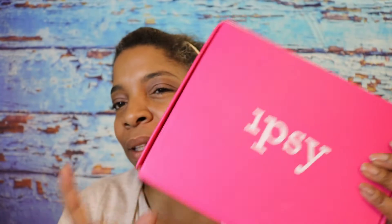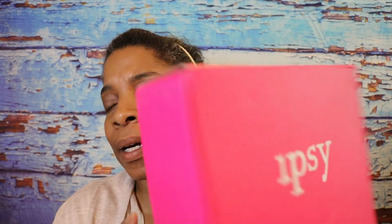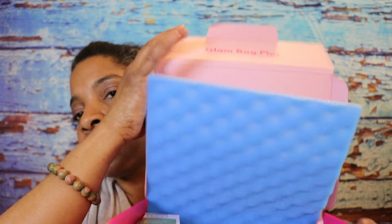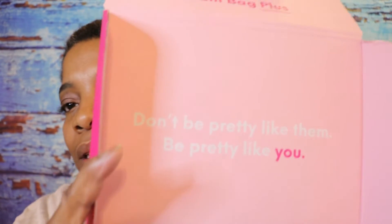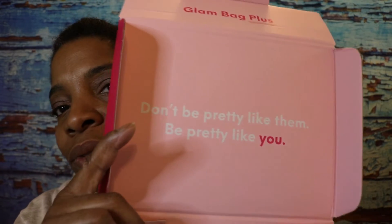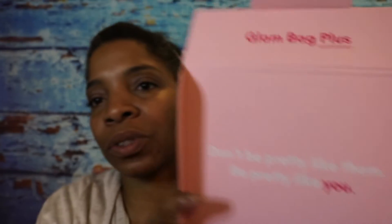This was, I believe, $25 a month. $25 a month for the Glam Bag, and that is going to be all full-size products. So let's go ahead and get this started. Let's open the box. This is what I have and it says, "Don't be pretty like them, be pretty like you." I don't know if you guys can see this because it looks backwards to me.